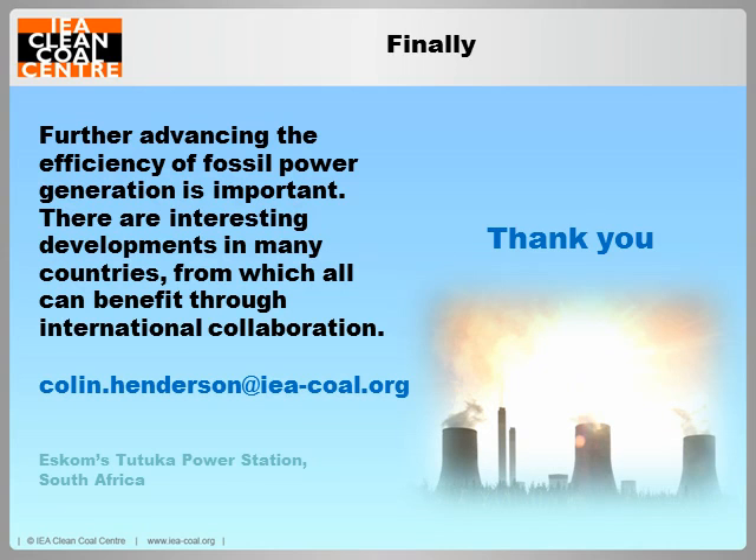There don't seem to be any further questions. Thank you for your interest, and apologies for the five-minute delay at the start. Please don't forget Nigel's webinar on July the 10th. Goodbye.